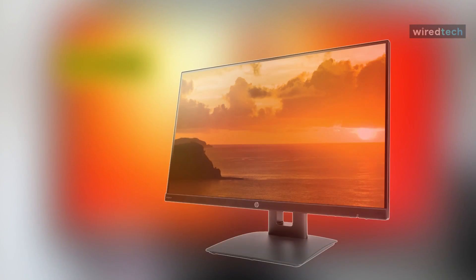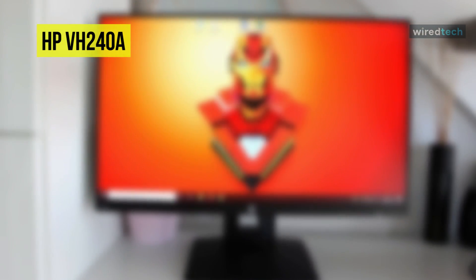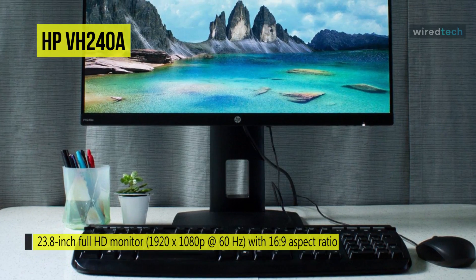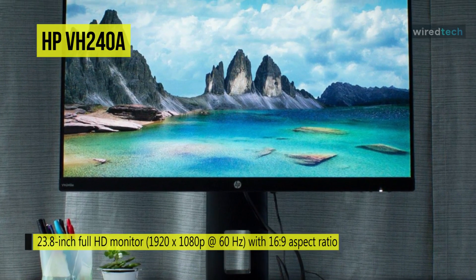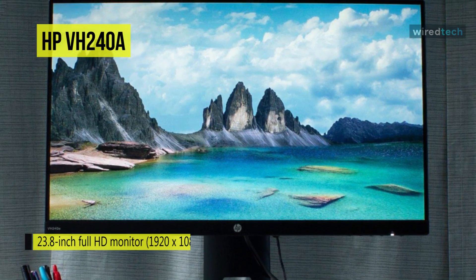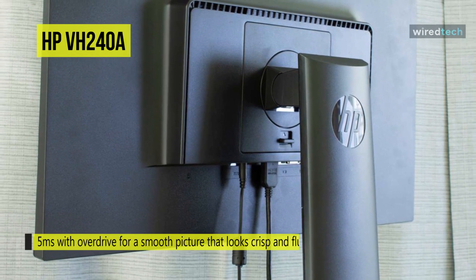If your aim is to tackle essential coding without a lot of premium display technology, there are a plethora of budget monitor choices out there. The HP VH240A is one that presents great functionality for your money. Get the best productivity from home or at the office with this virtually borderless 23.8-inch monitor featuring an ergonomic stand, built-in speakers, and an ultra-slim design at a competitively low price point.